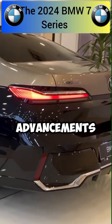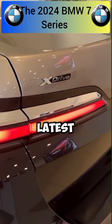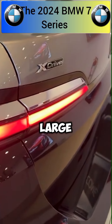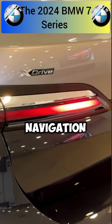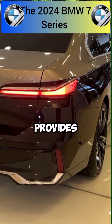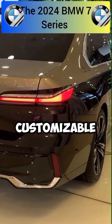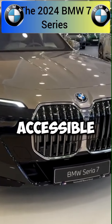Technological advancements are a focal point inside the 7 Series. It integrates the latest BMW iDrive system with a large touchscreen display, seamlessly blending connectivity, navigation, and entertainment features. The digital instrument cluster provides crisp visuals and customizable layouts, ensuring that essential information is easily accessible to the driver.